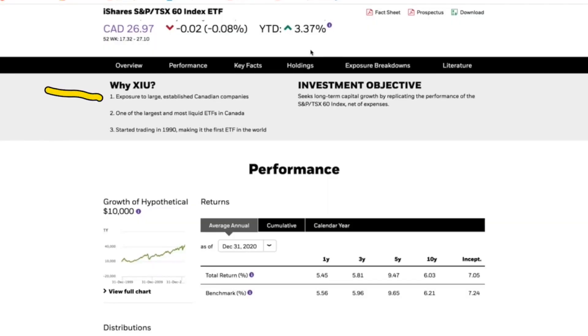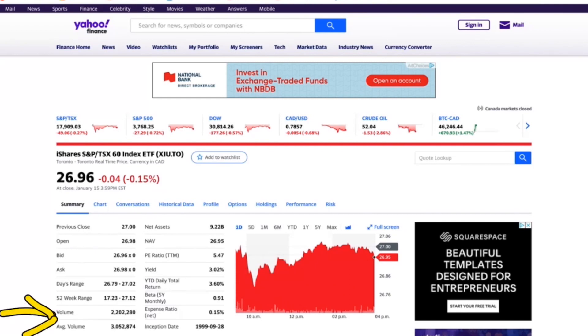Basically it's going to be giving you exposure to the larger companies on the TSX. It is a very liquid ETF in Canada, which means the trading volume is very high. Its average volume over the last day is 2.2 million shares, and the average volume is over 3 million shares traded every single day. So if you're looking to get in and out of an ETF, this may be the one for you.